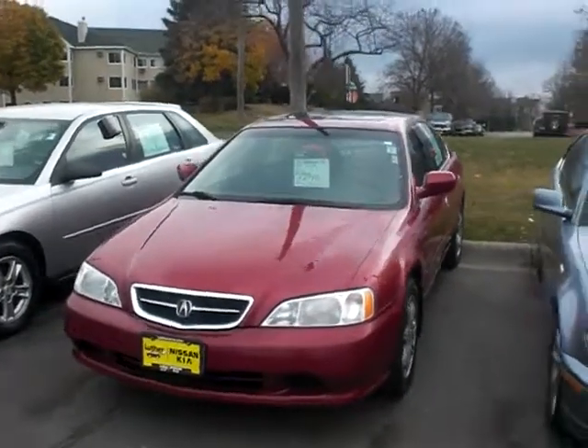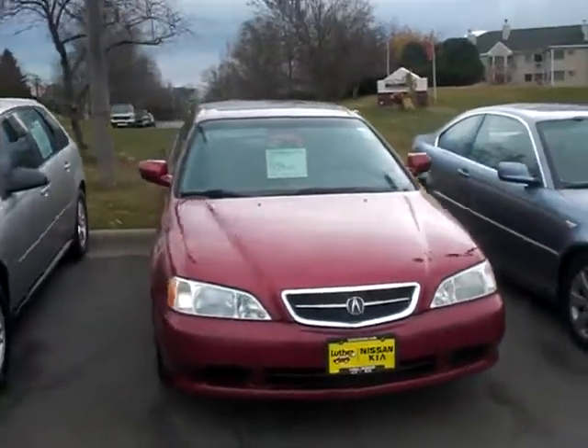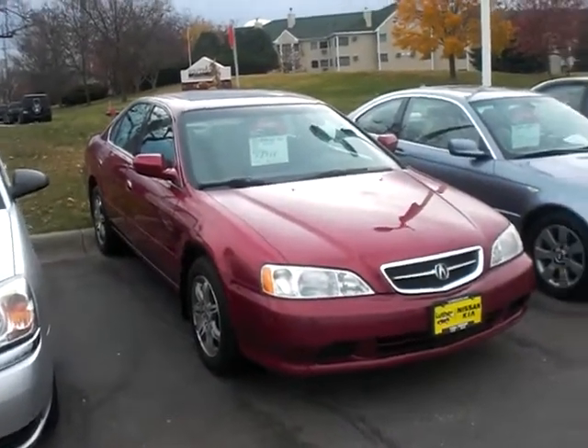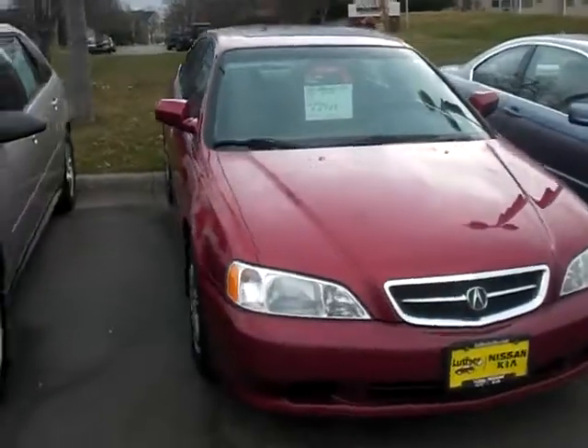Hey, it's JP from Luther Nissan Kia. I want to thank you for inquiring about our 2001 Acura TL. This one's got 99,000 miles on it. We've got it priced at $89.88.